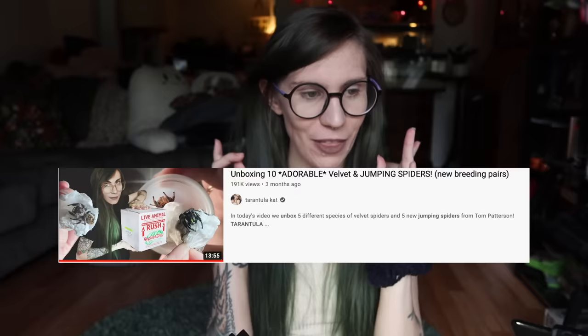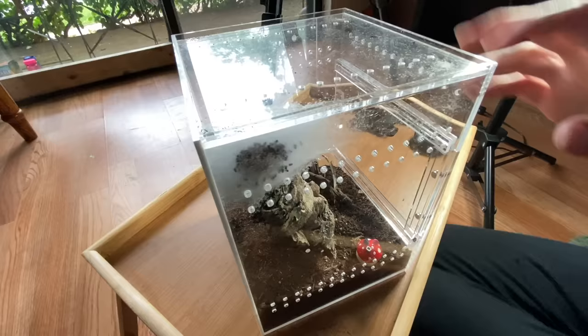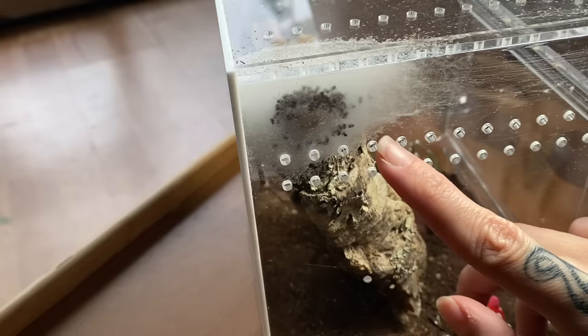Next let's talk about Chestnut, my other jumping spider that came to me gravid. If you remember the unboxing where I set up five enclosures, all three of the females that Tom sent me laid an egg sack — all three were gravid. That's how common this is. If you buy a jumping spider, plan ahead and know that this can happen.